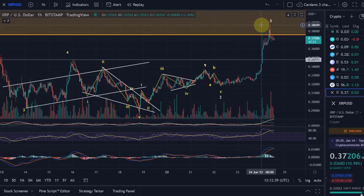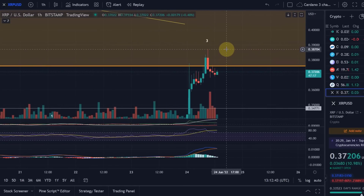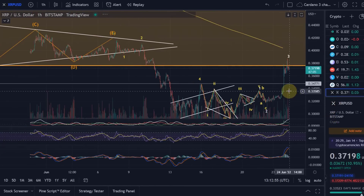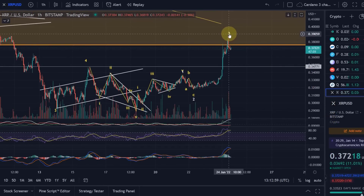Well, we reached 38.7 cents — pretty much with 100% accuracy. So we reached wave 3, which is great, because what this indicates now is that this here was a wave 3.